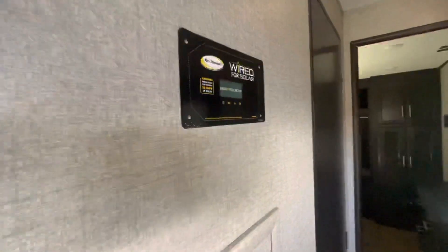You're wired for solar if that's something you'd like to add to it as well.